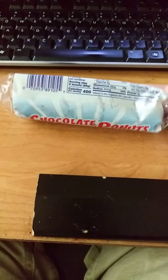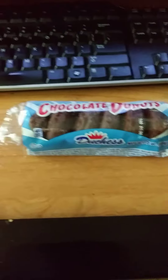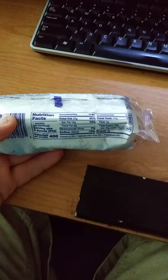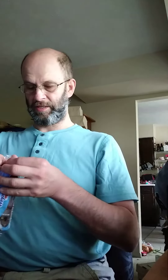Let me open it up for you so you can get some idea. Oh, I forgot to show you the nutrition facts. It's going to be a little bit difficult to show you because of the positioning, but I think you'll be able to read it clearly. There we go.